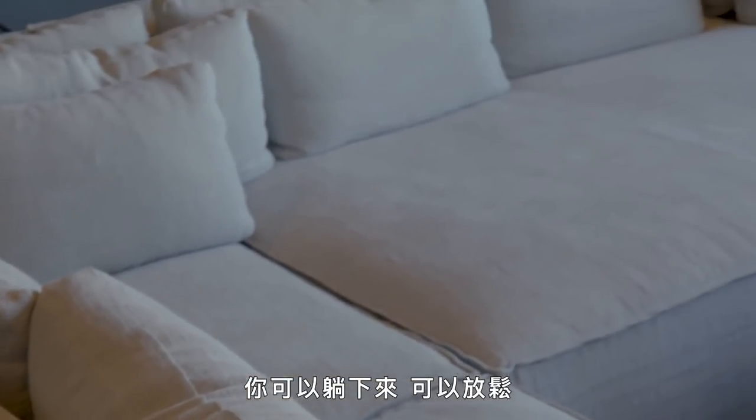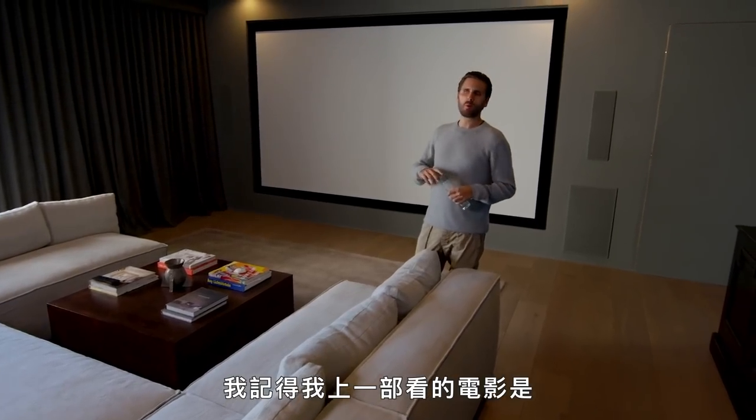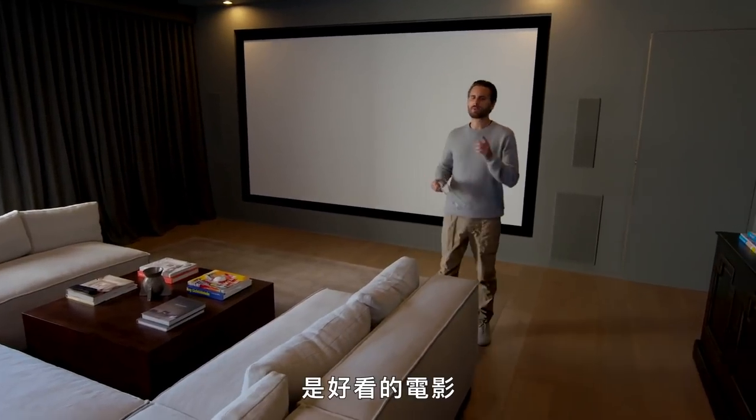Having a huge U-shaped couch instead of theater seating is a much better vibe because you're actually going to use it. You can lay down, relax, do whatever you want, even sleep down here. It's great for all the kids to cuddle up and watch a movie. I think the last movie I watched was Murder by Numbers with Ryan Gosling. It's a good one.